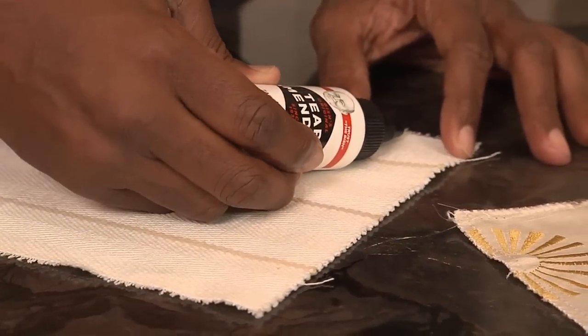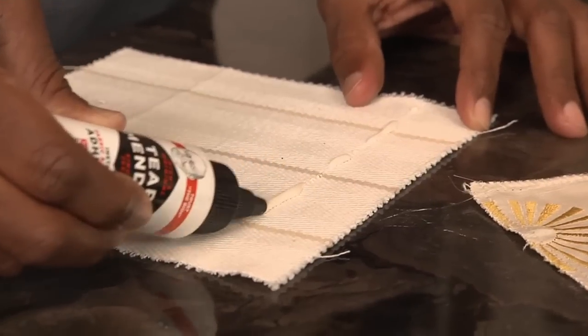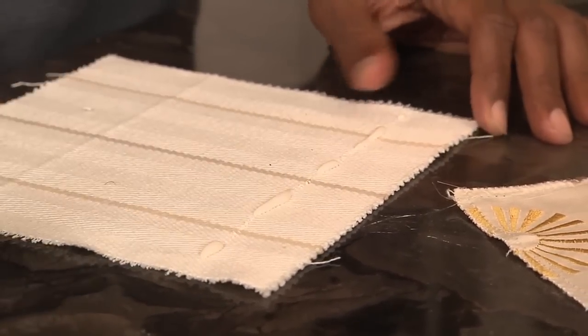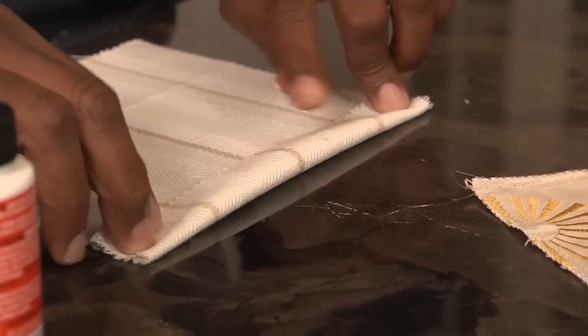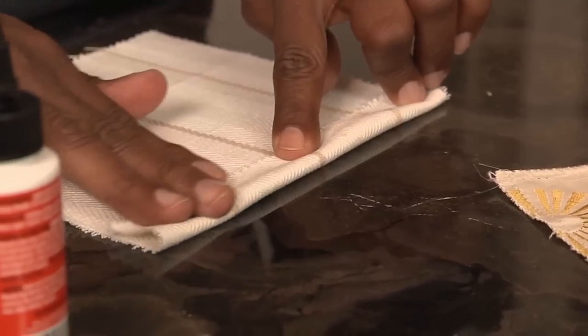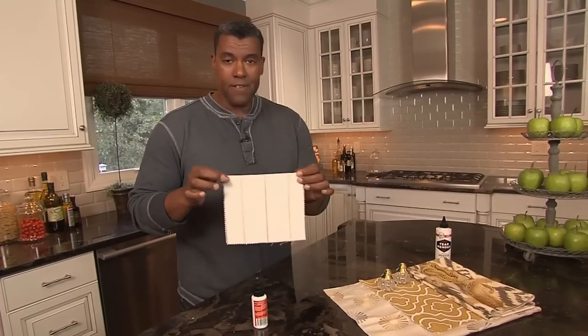Simply open it up and run it along where you want the hem to be. You can even use your finger, because it's non-toxic, so no harm done. You spread it out, fold it over, and you hold it for a minute or two. You can use your fingers, you can use a book, but either way, after a couple of minutes, your hem is done.